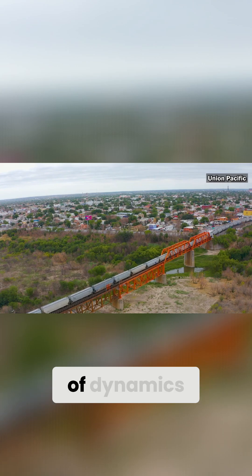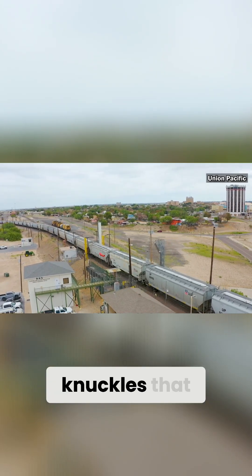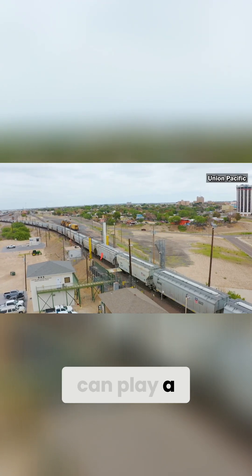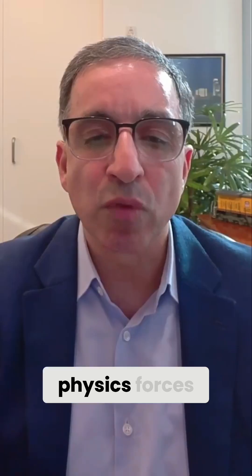You have a lot of dynamics and physics at play on those knuckles that can play a part in the train breaking, given the physics forces.